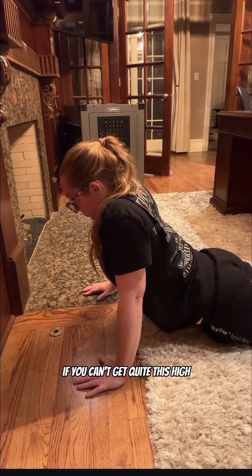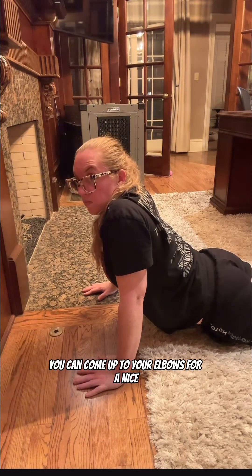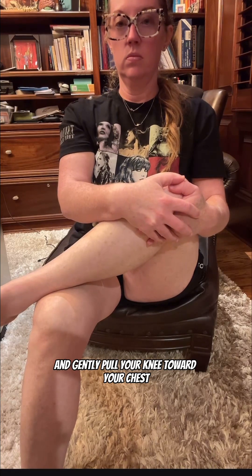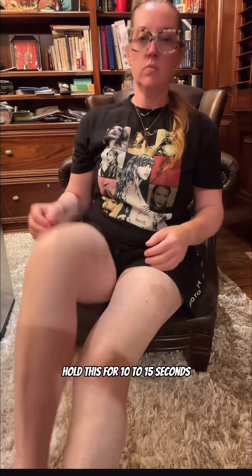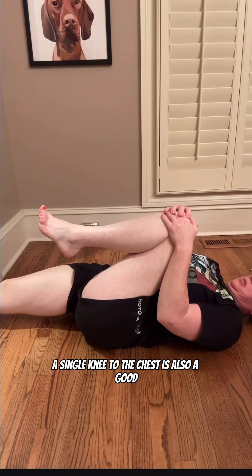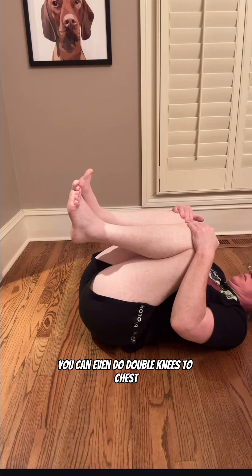If you can't get quite that high, you can come up to your elbows for a nice gentle stretch. The fourth is a piriformis stretch where you cross one leg over the other and gently pull your knee toward your chest — hold for 10 to 15 seconds on each leg. A single knee to the chest is also a good stretch; hold for 30 seconds on each side. You can even do double knees to chest.